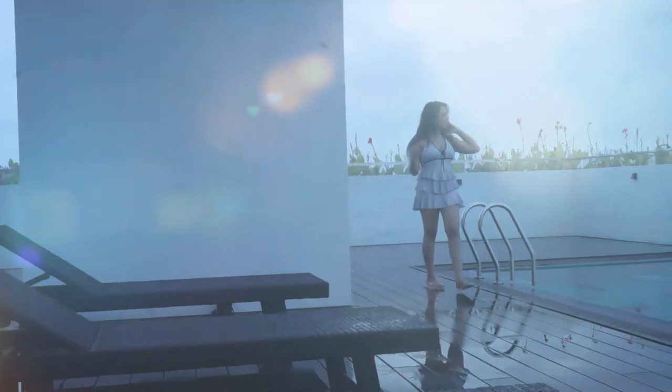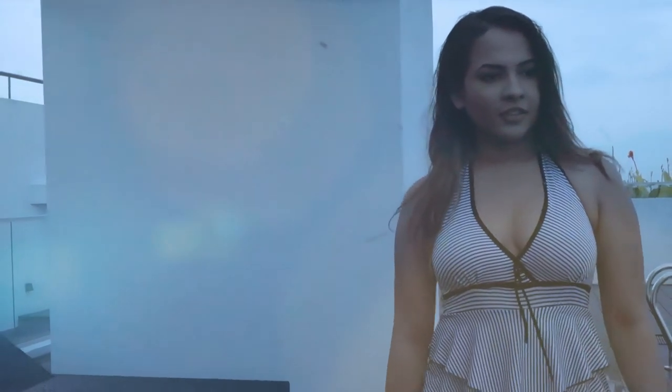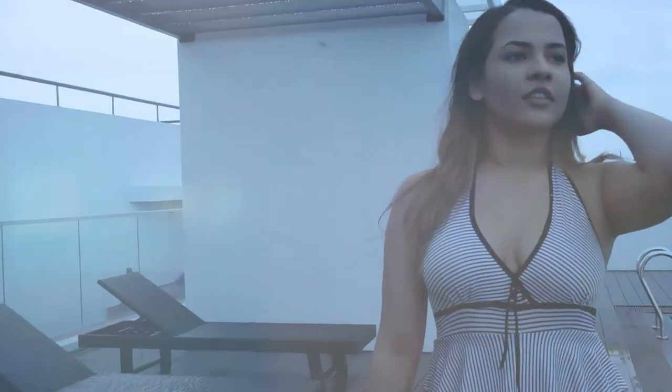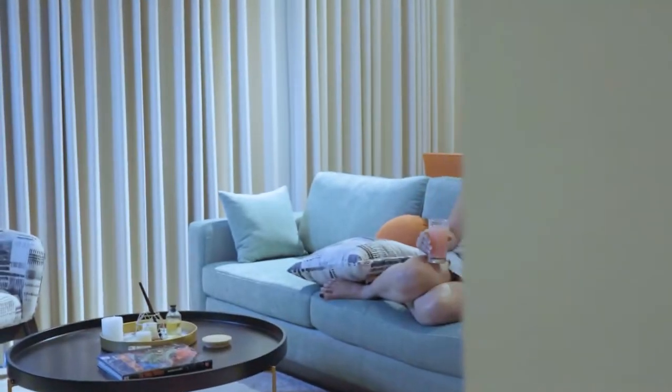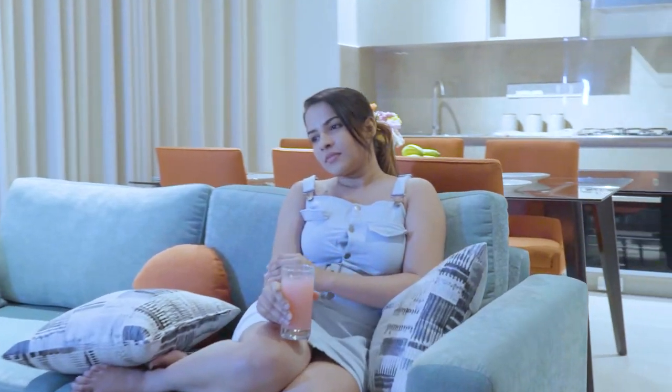Pleasure and relaxation is at the centre of our design. Enjoy looking across the Colombo skyline while you relax at our rooftop garden, or take a dip in the rooftop infinity pool. Investing in Aurum Skyline will leave you living in branded luxury every day.